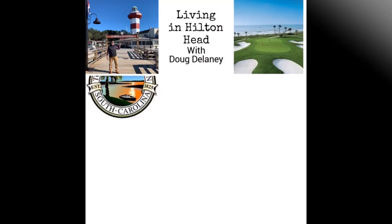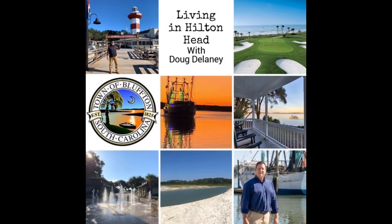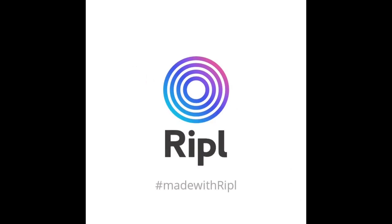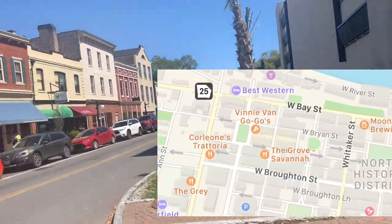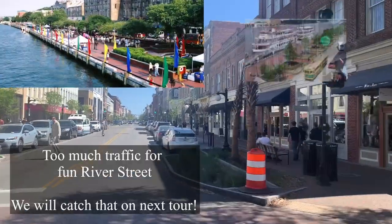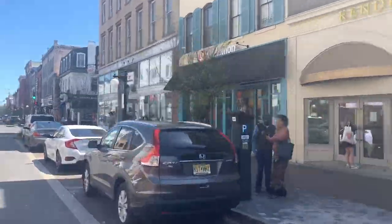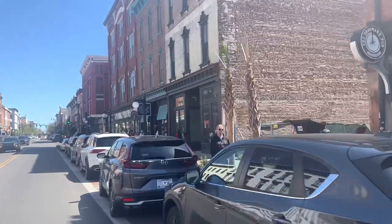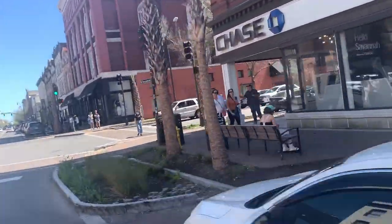Broughton Street is a great place to center yourself, and from there go about exploring some of the many different squares set out in Savannah. People love to shop on Broughton Street and there are a lot of good restaurants here.